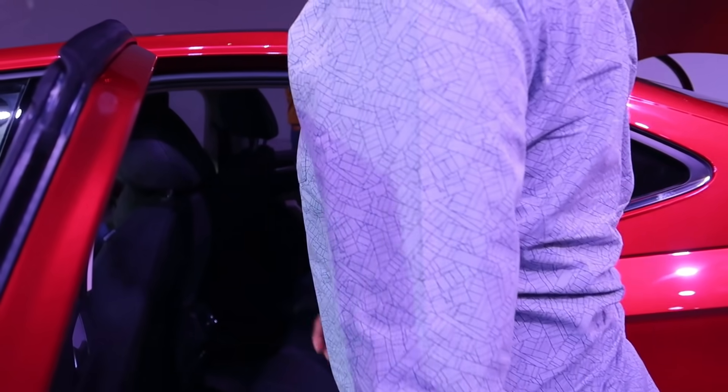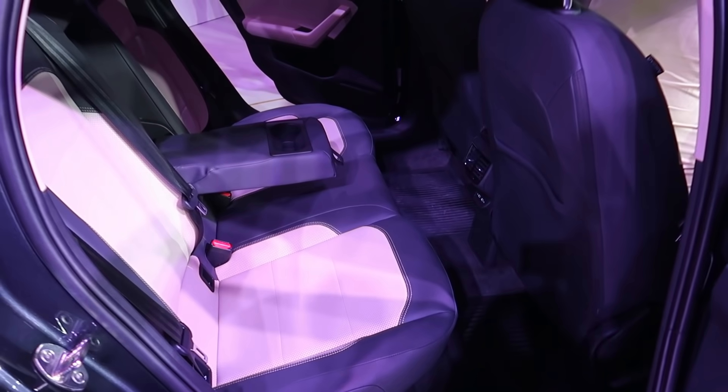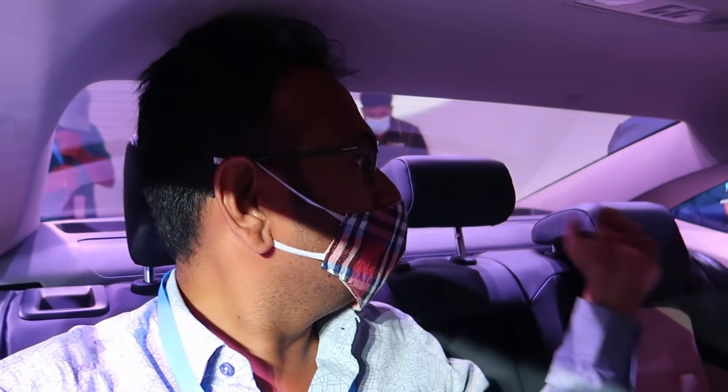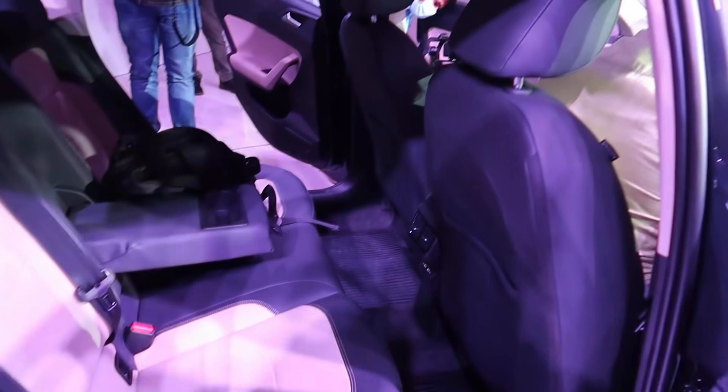The rear seats are comfortable. Because of the good ground clearance, you don't have to climb in and out — the seat height is just right, so you can enter and exit easily. With a 2650 mm wheelbase, legroom is sufficient. The width of 1750 mm means three average-sized adults can sit comfortably. Adjustable head restraints are provided on all three rear seats. Headroom is okay, and you also get rear AC vents. The rear seats are not placed too low, unlike some Korean sedans.